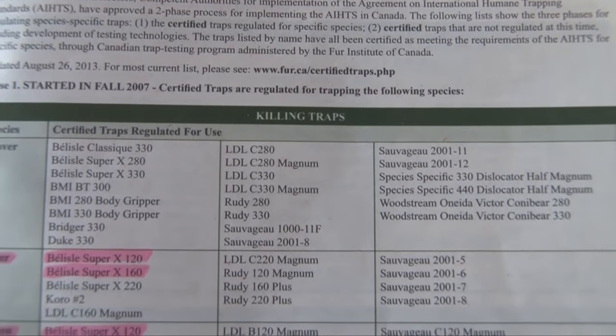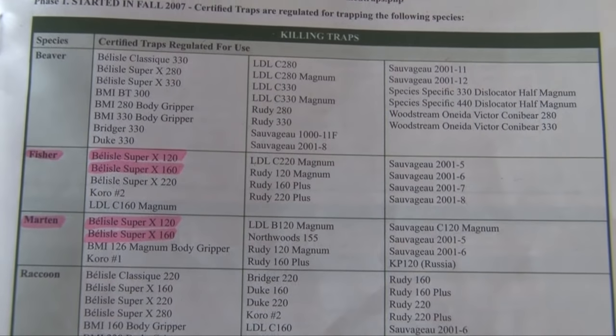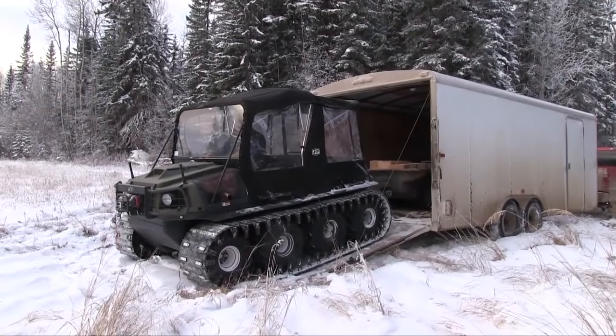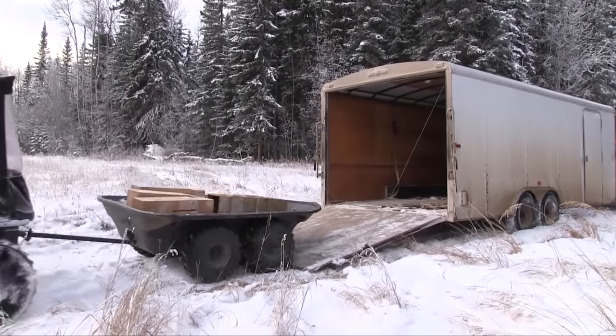We use two different sizes: the 120 and the 160. Both of them are certified — in this case the Belisle trap — for both Fisher and Martin. You have a listing that shows the certified traps and the animals they're certified for. In order to be certified, these traps have had to go through extensive studies and must incapacitate or kill the animal eight times out of ten within a certain time limit — in the case of Martin and Fisher, 120 seconds or two minutes.